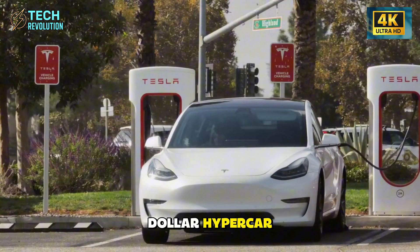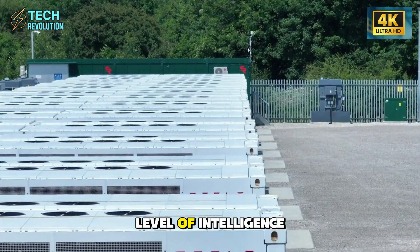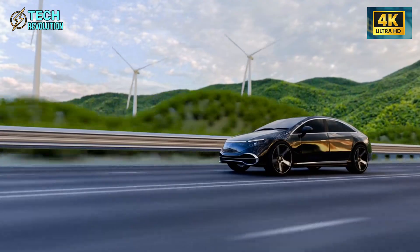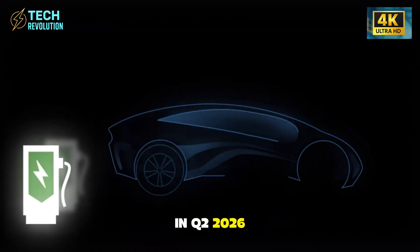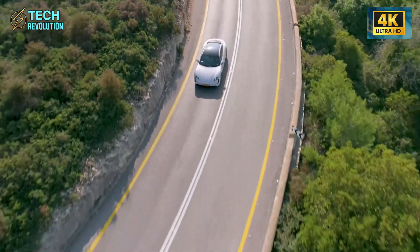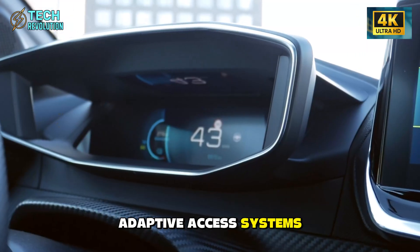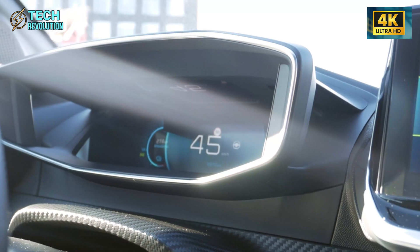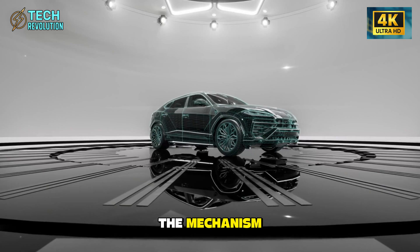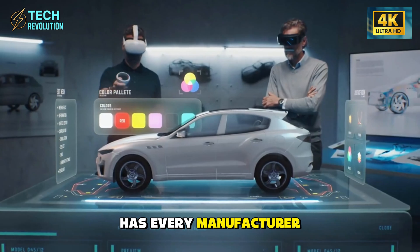And if they can engineer this level of intelligence into a door, what else have we been overlooking? The Model 2 Senior Edition launches in Q2 2026, but legacy automakers are already scrambling. Expect BMW and Mercedes to announce weather-adaptive access systems within 18 months. The question is whether they'll actually listen to their customers or just copy the mechanism. What problem in your daily driving experience has every manufacturer ignored? Drop your thoughts below — the engineers are watching.